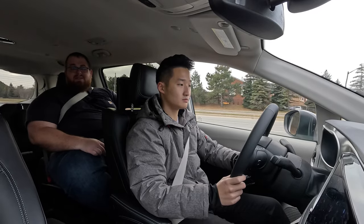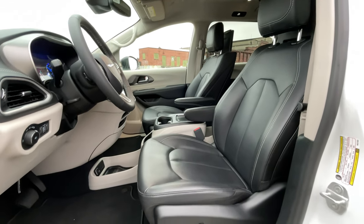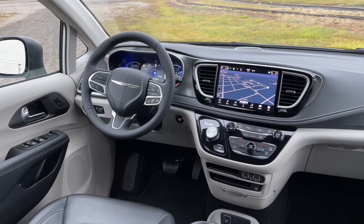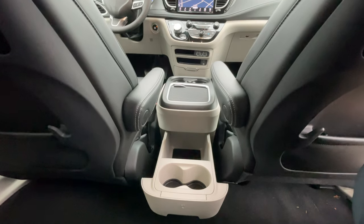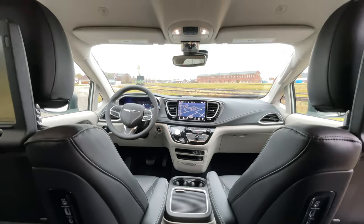This doesn't feel like a $70,000 vehicle to me — a lot of plastics back here. You've got front heated seats and heated steering wheel, but no ventilated seats at this trim, no sunroof, and nothing in the rear. Minivan feature-wise, it's really just that nanny cam — the fam cam up at the top so you can keep an eye on your kids.